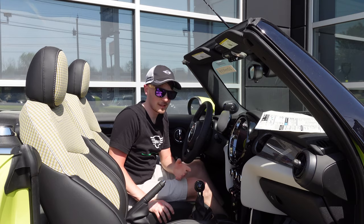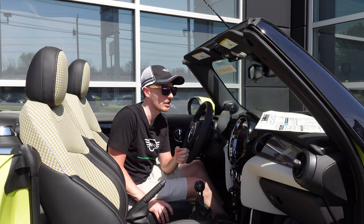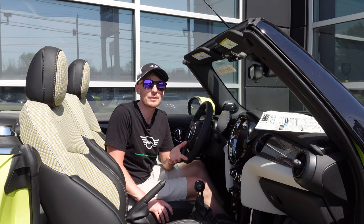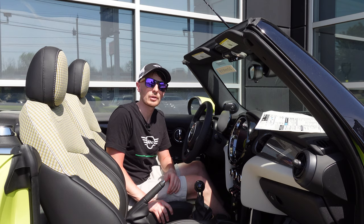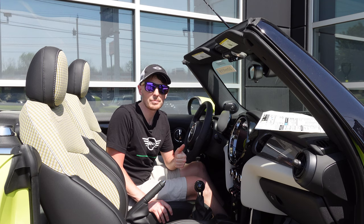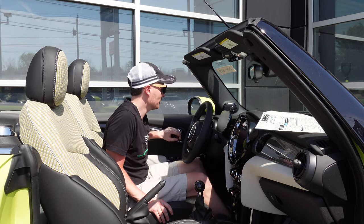That's going to be it for this video — a real short one. We've seen the 2022 before; if you haven't seen my video on that, I'll leave a link in the description. First time I've seen the zesty yellow in-person as a six-speed manual — this car seems like a lot of fun. Go check it out if you haven't; it's a really sharp color. Leave any questions or comments down below, give the video a thumbs up and subscribe if you haven't already. And when you're out there driving and you see another Mini, especially one like this, don't forget to wave. Catch you in the next one.